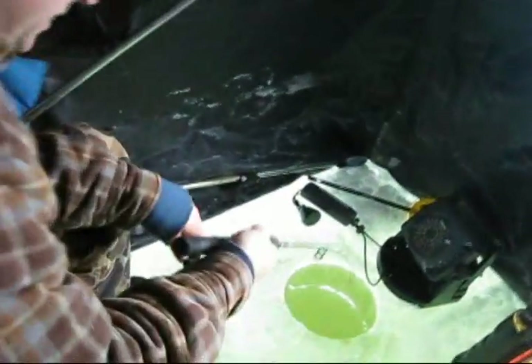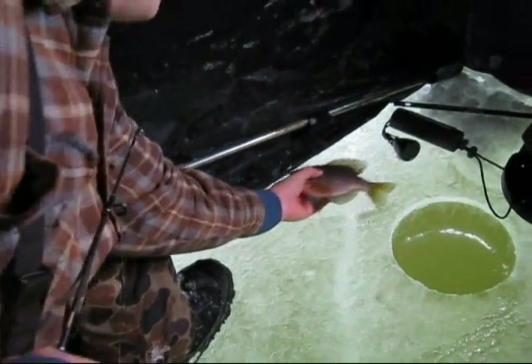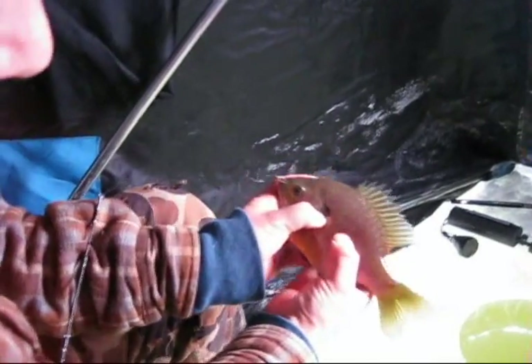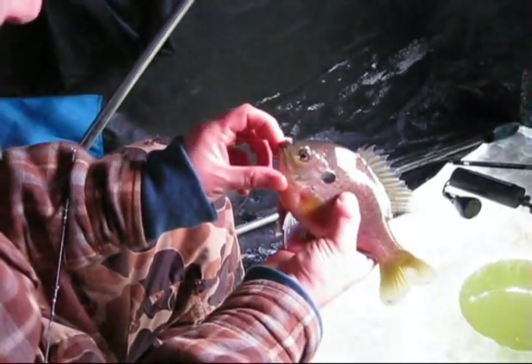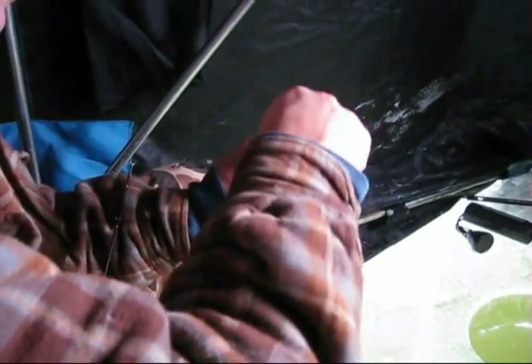This West River stock pond fishing — whoa, that's a nice one! That's a nice gill. This is about some of the best pan fishing you'll find. Who knows what kind of monsters are in here.